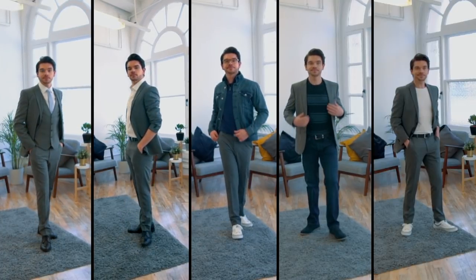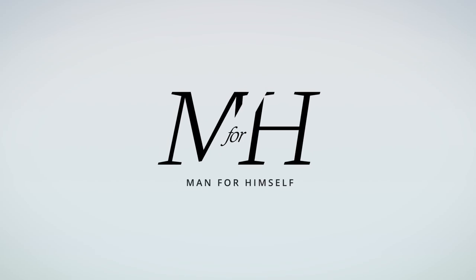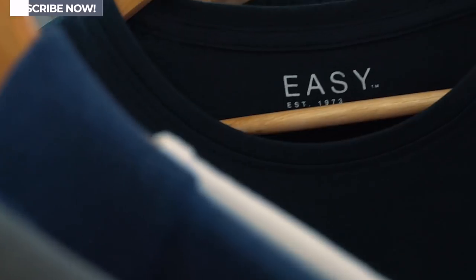Take one suit, give five looks. Here's how to do it. Hi guys, how are you? I'm Robin. Welcome back to my YouTube channel and welcome to this new video.